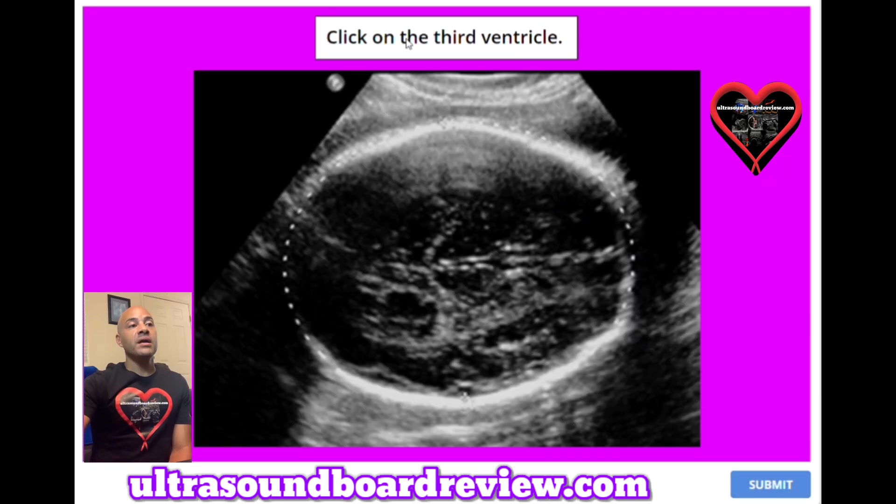Question 49: Click on the third ventricle. Where is the third ventricle on this image? The answer is right here in that region.